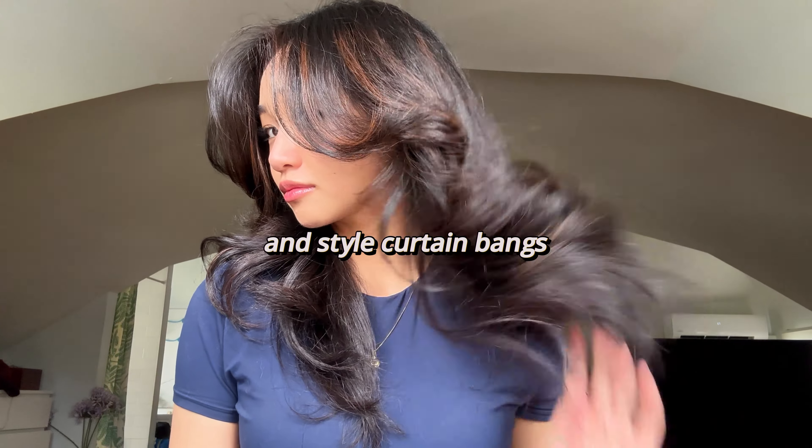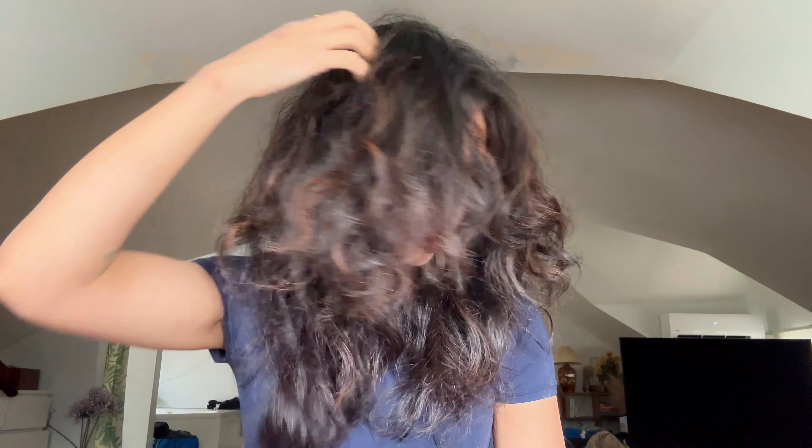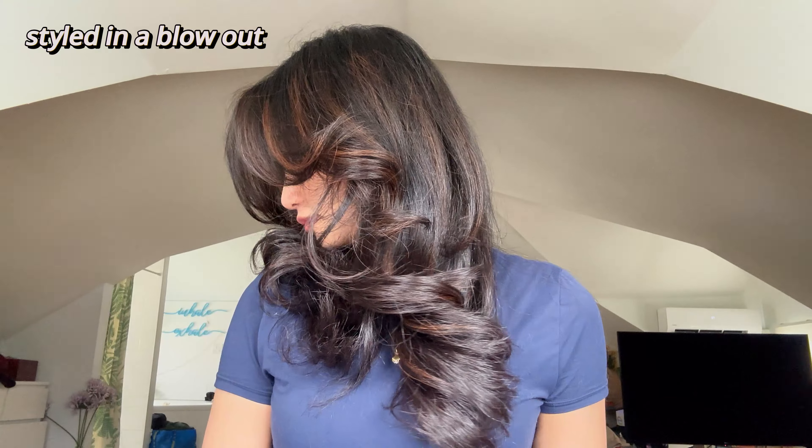I'm going to show you how to get glass hair and style curtain bangs at home. Some people think I was born with nice hair, but it's actually all in the styling and hair care. This is my natural hair texture, and I used to think it was impossible to make it look nice without going to the salon. But I finally found something that works, especially if you have frizzy hair.